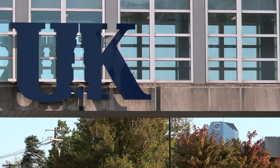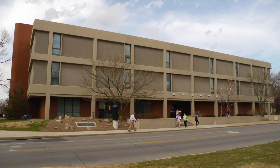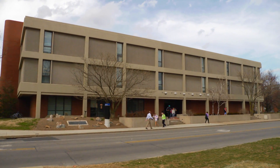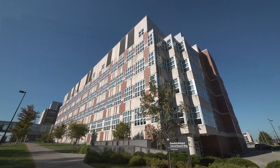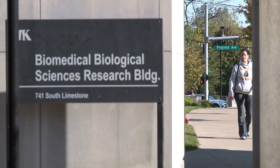The advantage I see of UK over some other universities is that they have a veterinary school, law school, journalism, engineering, arts and sciences — the whole nine yards — and they are all commonly located. I'm in a biology department in the College of Arts and Sciences, but my lab is in a building which houses primarily medical school researchers, and it's only a short 100-yard walk away for me to go back to my biology colleagues. So that's a big advantage.